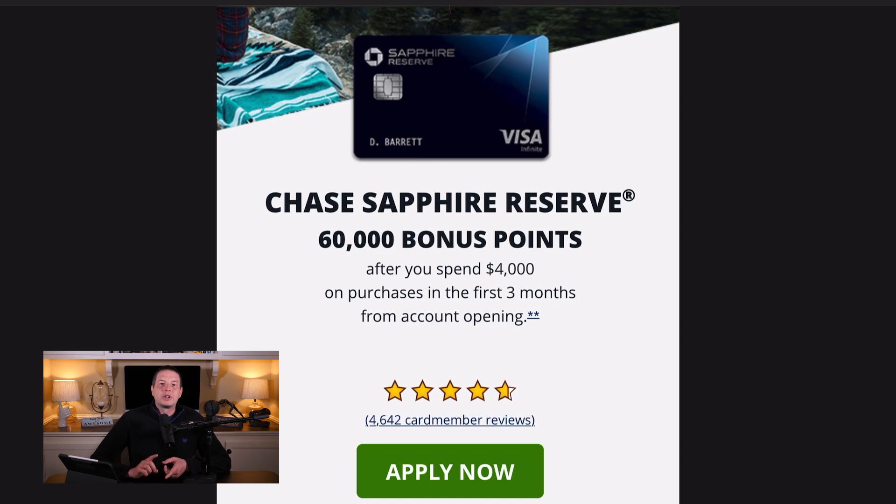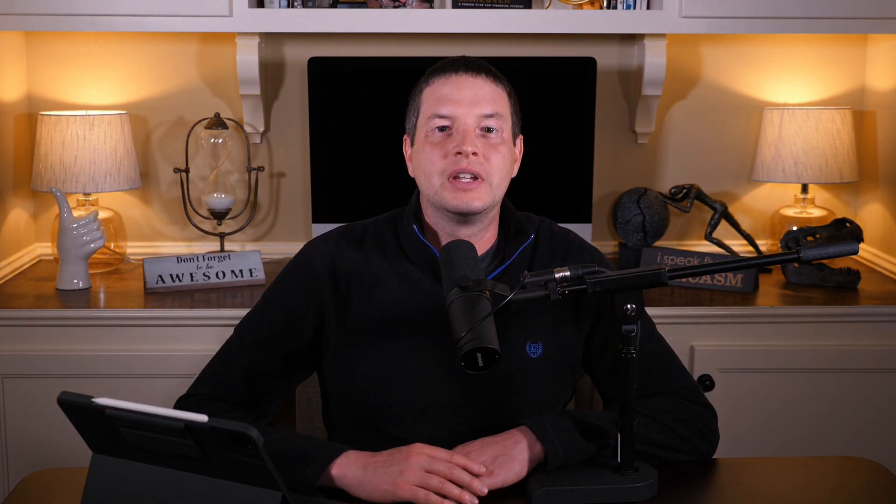Moving on to the Chase Sapphire Reserve — it's offering a 60,000-point signup bonus if you spend $4,000 within three months. Now the big kicker is it carries a $550 annual fee. Although it does have a hefty annual fee, the card itself offers a lot of perks and benefits that can help offset that cost — we'll detail those in a later video. At $0.02 per point on a 60,000-point signup offer, that's $1,200 worth of value.